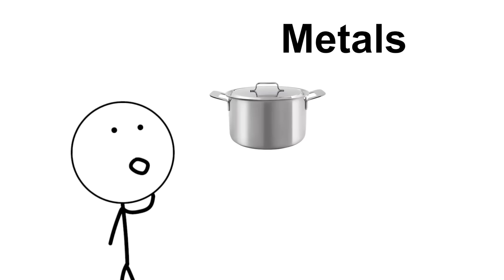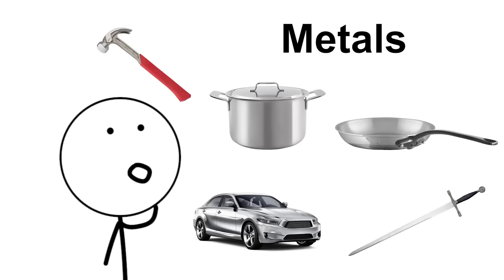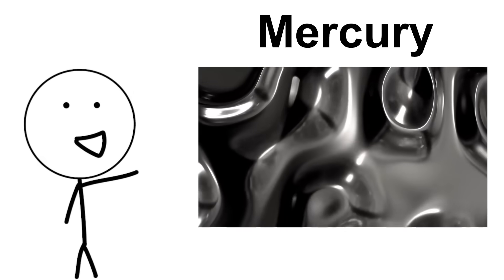When we think of metals, we think of pots, pans, cars, hammers and swords — all very solid and hard objects. But there's one metal that is a liquid at room temperature: mercury.